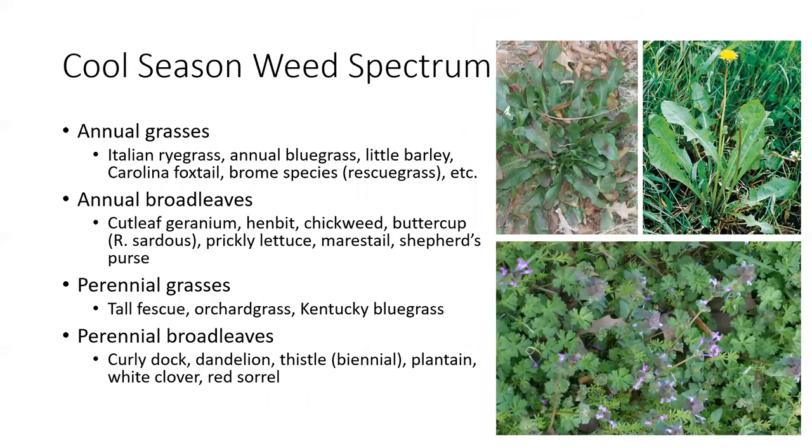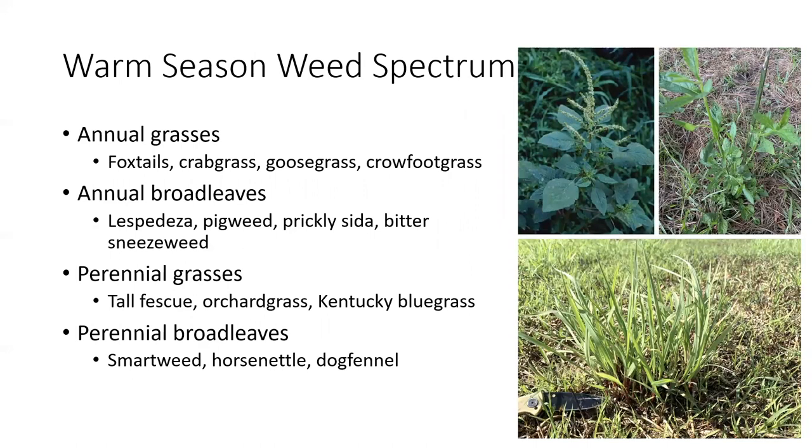Going back to that cool season versus warm season weed spectrum — things germinating in the fall in grazing situations usually include Italian or annual ryegrass, annual bluegrasses, little barleys, and small-seeded annual broadleaves like chickweed, geranium, or mare's tail. Hopefully many perennial grasses and broadleaves will have been taken care of in the burndown application prior to planting, so going into planting we're only facing annual species. The warm season weed spectrum would be much more difficult to control versus the cool season spectrum.